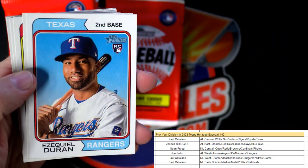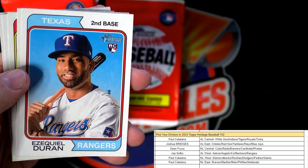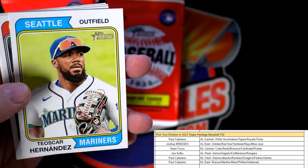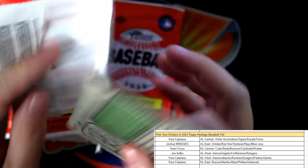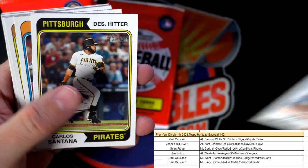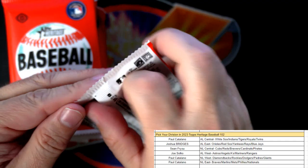Ezekiel Duran rookie card, American League West, going out to Joe S. Corbin Carroll, Diamondbacks, National League West — Paul C coming your way. Will Brennan, Guardians, AL Central — Paul C, that rookie card's coming out to you. Lots of rookie cards in here, that's good to see. Tyler O'Neill, Buto for the Mets, NL East going out to Paul C. Another Mets card — Mark Vientos going out to Paul C.